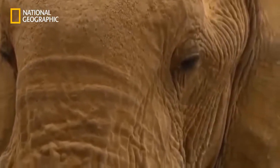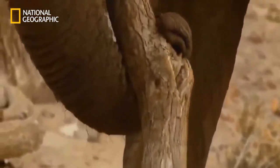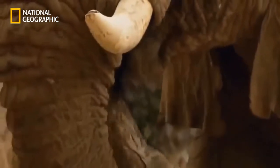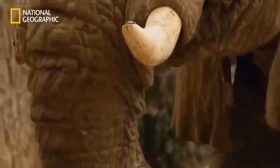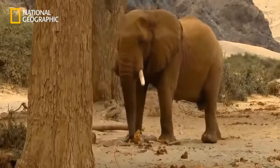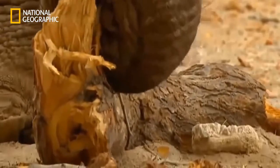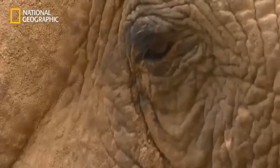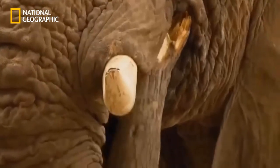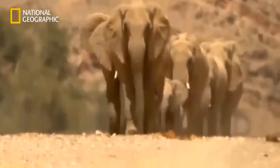Old One Tusk has one more go at the wood, but elephant molars only grow back six times. One Tusk's teeth are worn out, and his attempt to eat wood the way he used to is doomed to failure. In other parts of Africa, older elephants seek out swamps where they can live for a while longer on softer leaves — here, there is no such possibility. For Clarissa too, the situation is becoming threatening.